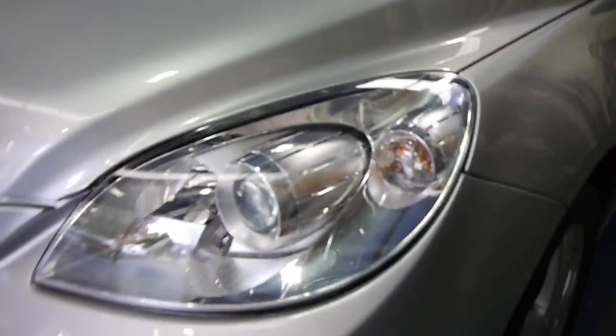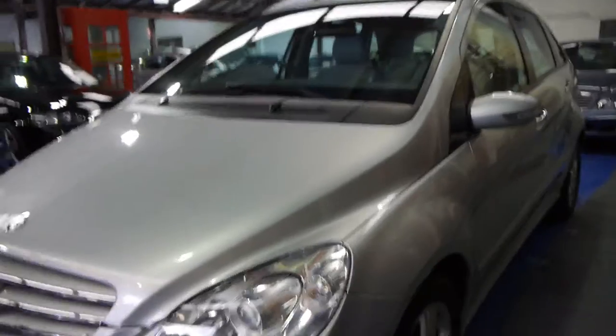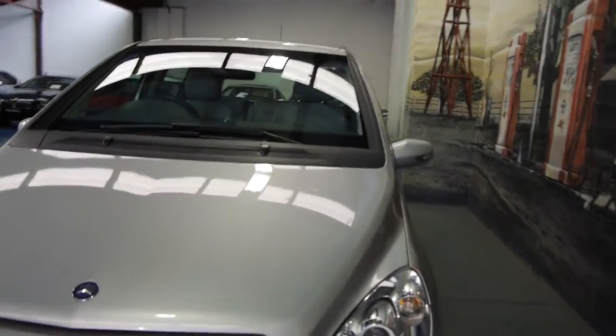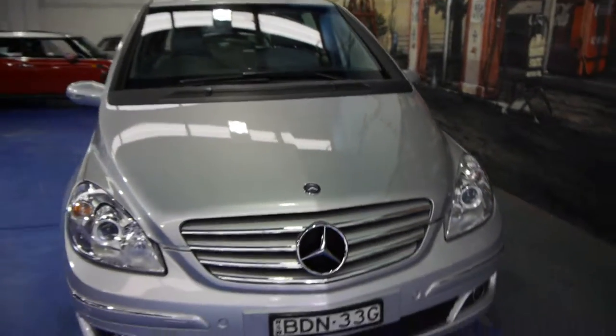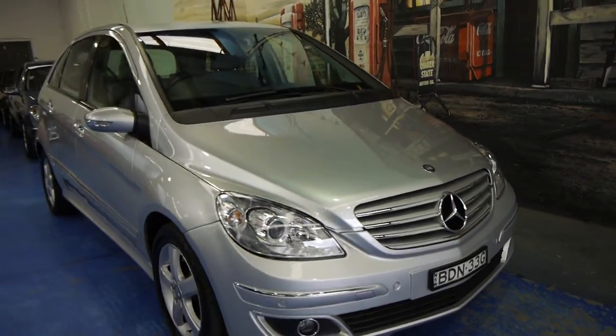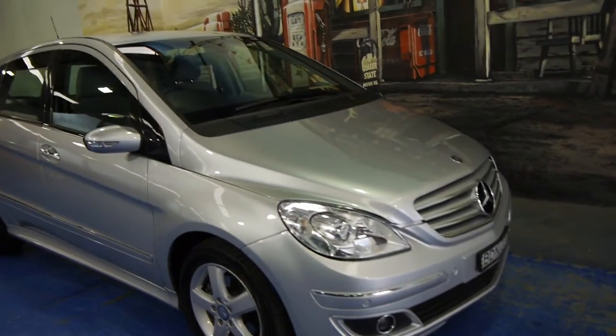It certainly looks like this car has been garaged because the plastic headlights are in very good condition. Regarding the service history — it's not just good or great, it's outstanding. Every single service has been carried out at G Brothers Mercedes-Benz since the day it was new, which would suggest it's a one-owner car.